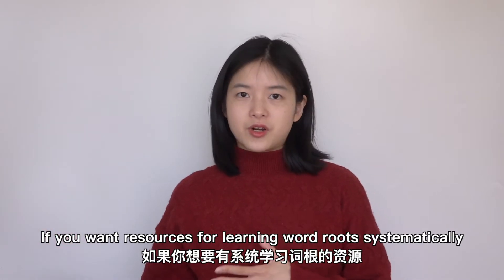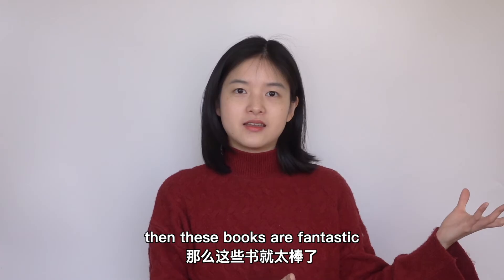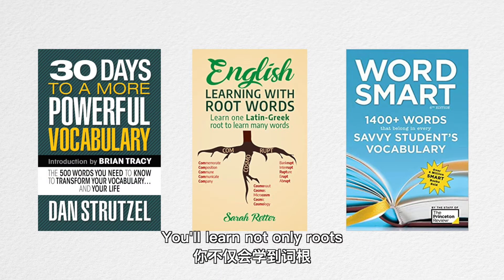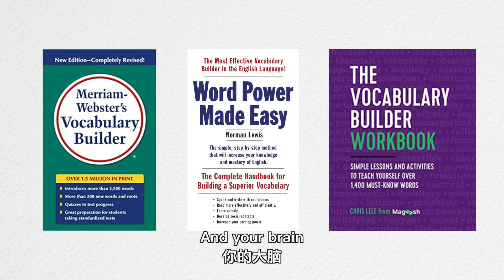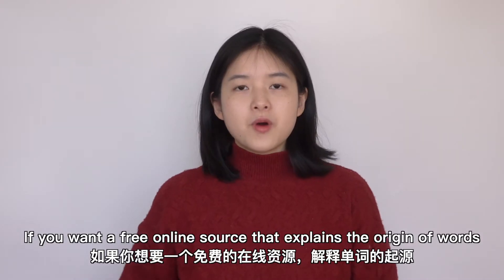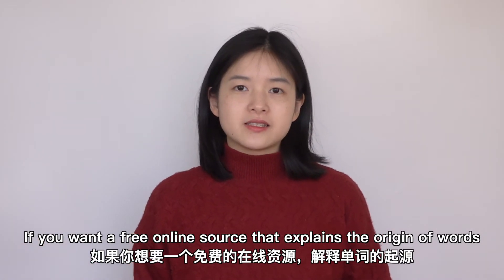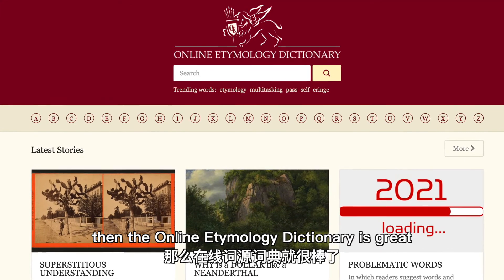If you want resources for learning word roots systematically, then these books are fantastic. You'll learn not only roots, but also the histories and stories behind them, and your brain will make better connections between different word families. If you want a free online source that explains the origin of words, the online etymology dictionary is great.